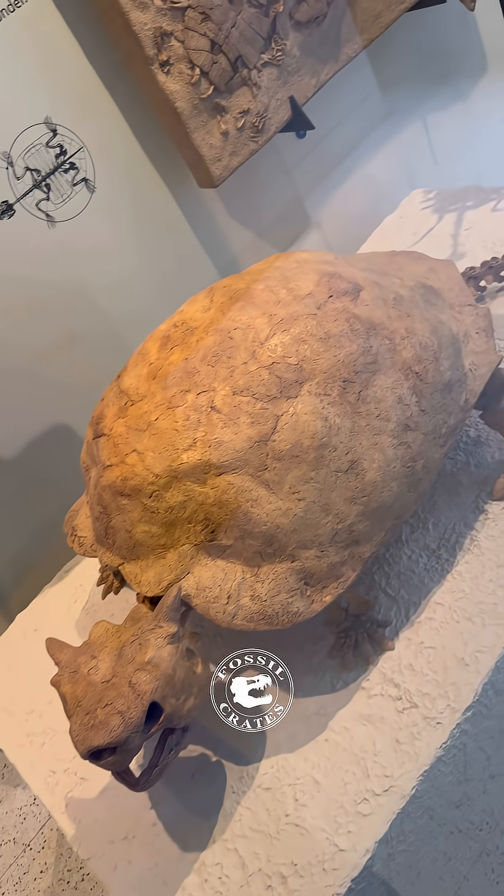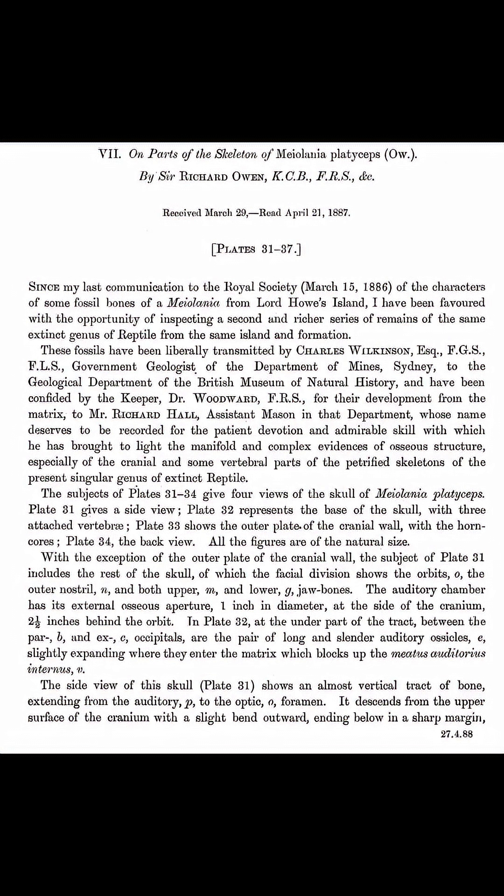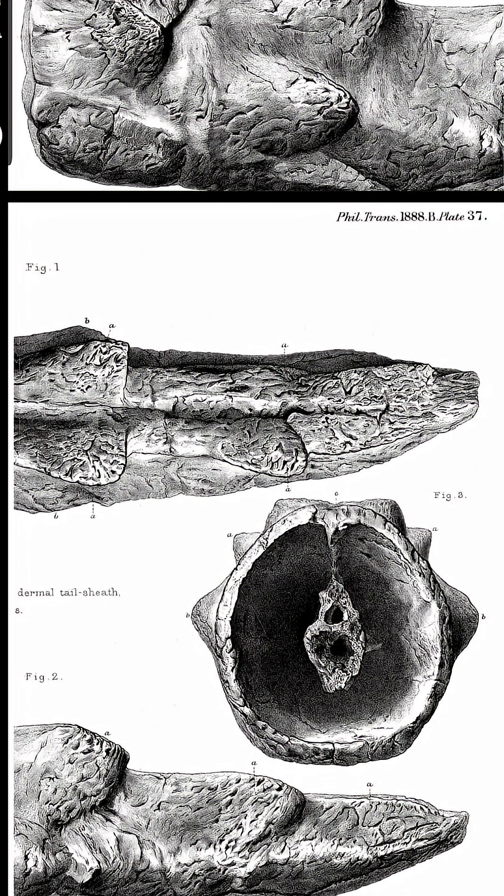It's a cryptodire, but its head couldn't retract into its skull because of the spikes. Here's the original paper's description by Owen in 1866 — and in 1886, that is.